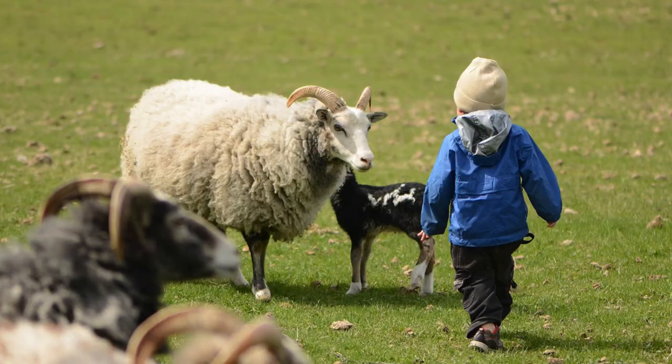When they lamb they do it all by themselves. They're great mothers — the mothers are really milky, they really take care of their young, and the babies are born almost instantly getting up and trying to nurse. They're just ready to go.